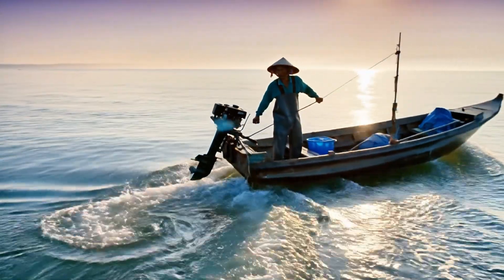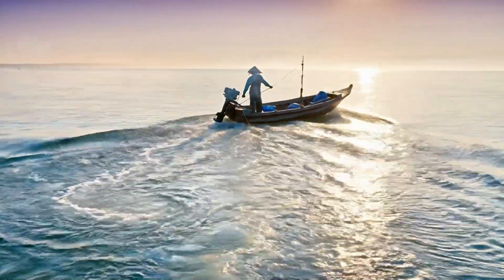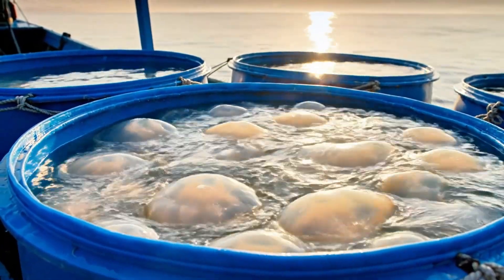The catch is stored in large plastic tanks filled with seawater to maintain freshness. Within a few hours, the boats return to shore, their holds filled with hundreds of glistening, moon-like jellyfish.